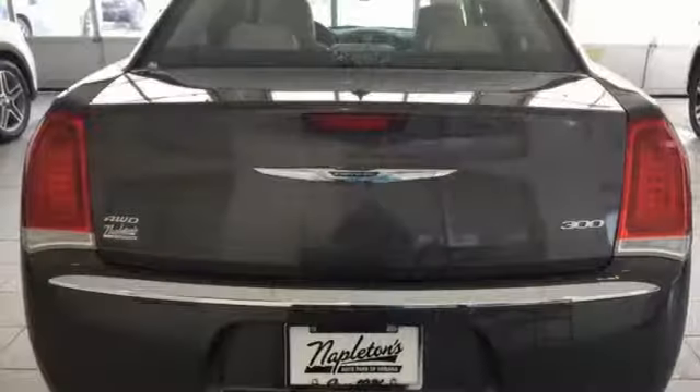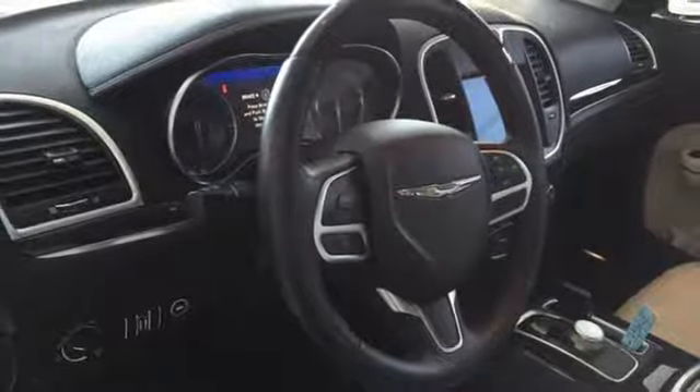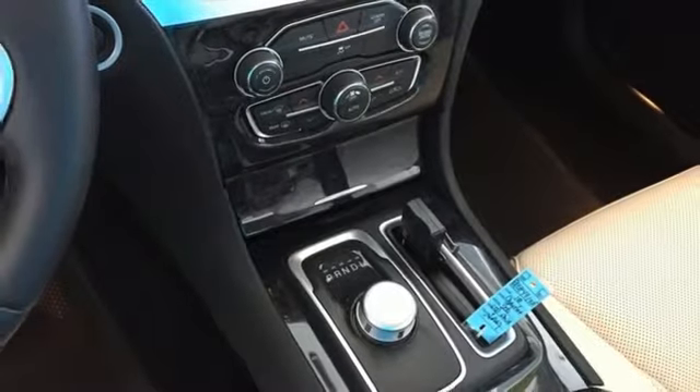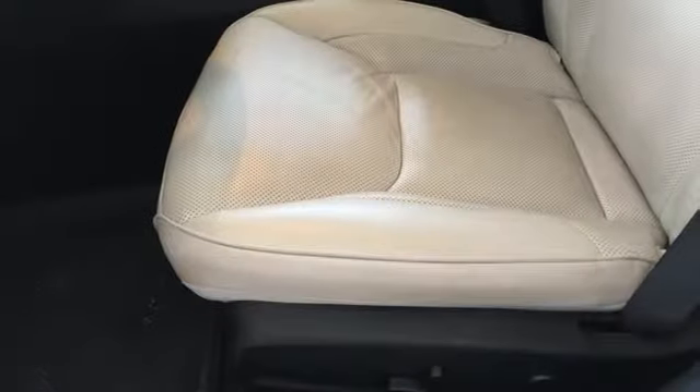Streaming audio, power heated mirrors, heated and ventilated leather bucket seats, configurable instrument gauges, doors and push button start proximity key, dual zone climate control, automatic transmission, aluminum wheels, gas pressurized shocks and V6 engine.